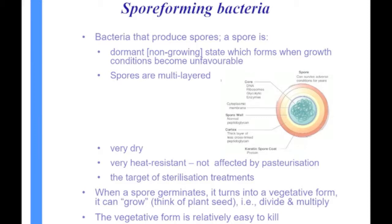When a spore germinates, it turns into what we call a vegetative form — it can grow. Just think of a plant seed: it'll grow once it gets some moisture and the conditions are right. But bacteria can only multiply by dividing. The vegetative form of spore-forming bacteria is easy to kill, just like a pseudomonas. So one way of destroying spore-forming bacteria is to get the spore to turn into a vegetative form, and then we can kill that.